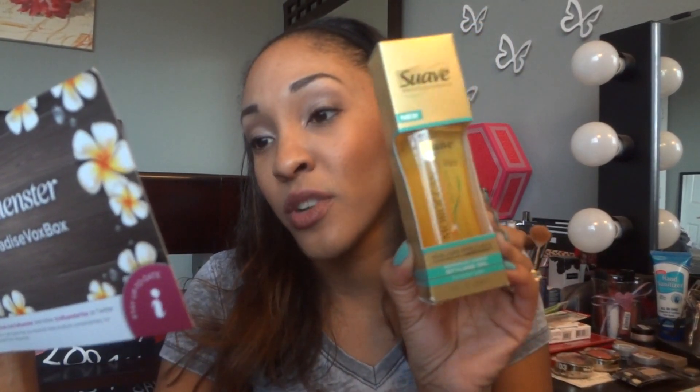Another hair product they gave me is the Suave Professionals with Moroccan Argan Oil Styling Oil, which is about $5.98. I've seen this in stores that carry Suave. It's a styling oil to put on your hair once you're done styling. I actually blow dried my hair today, so it would be smart for me to apply it. I want a good oil that doesn't leave me too greasy or cause buildup, because I don't blow dry my hair every day. I want something lightweight to give my hair some shine throughout the day, so I'll follow up and let you guys know.